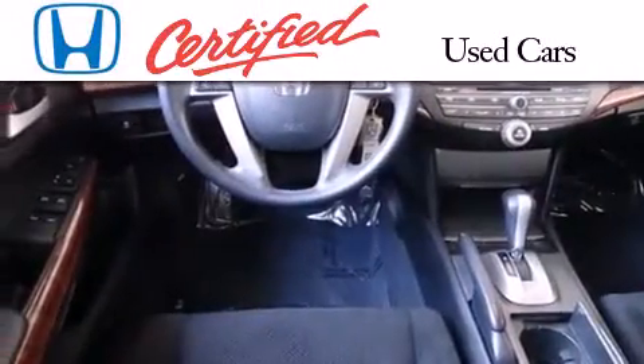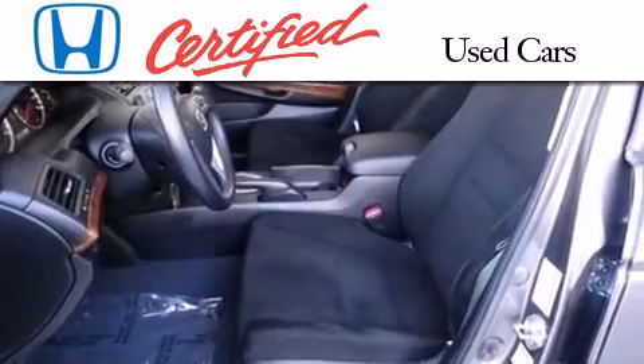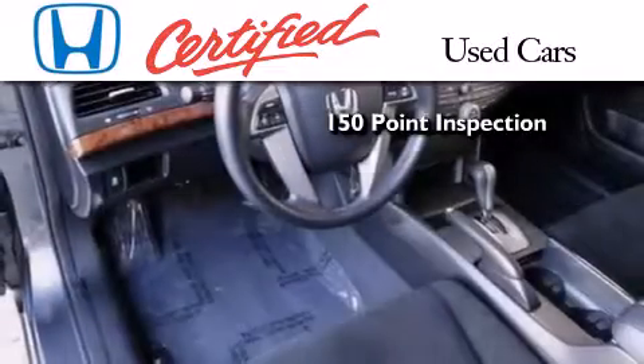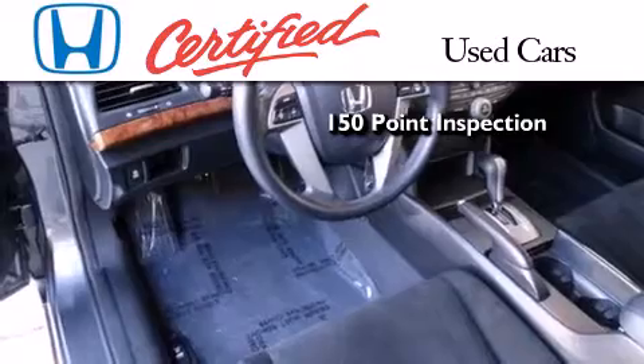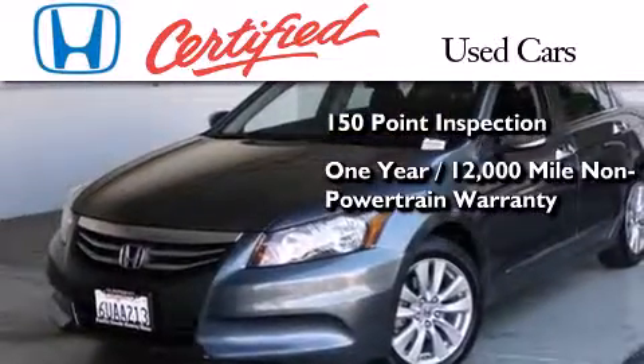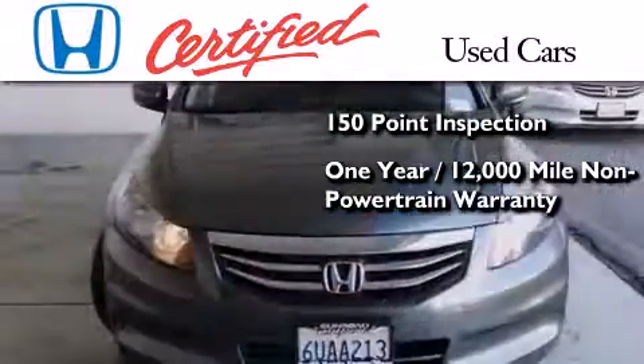In addition to the innovative engineering and quality manufacturing that is part of every Honda, this certified Honda includes an exhaustive 150-point mechanical and appearance inspection, and an additional one year or 12,000 miles of non-powertrain equipment warranty coverage on top of